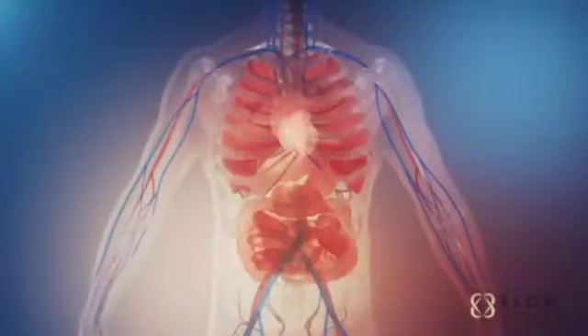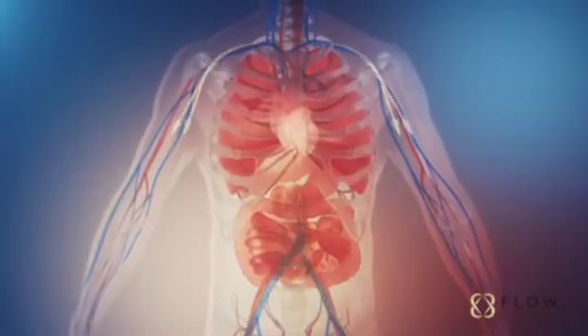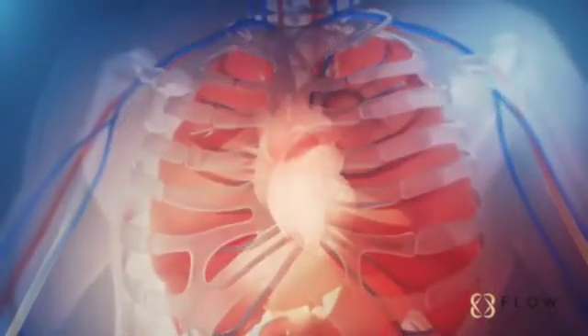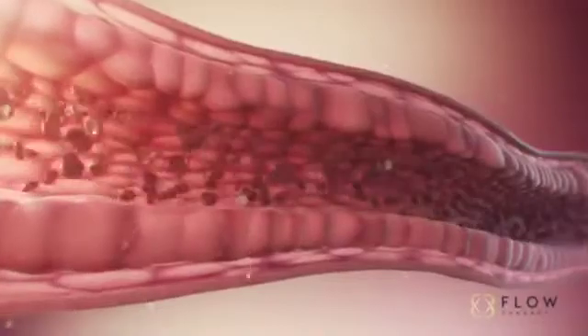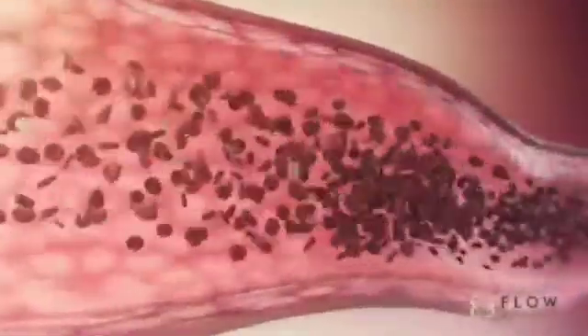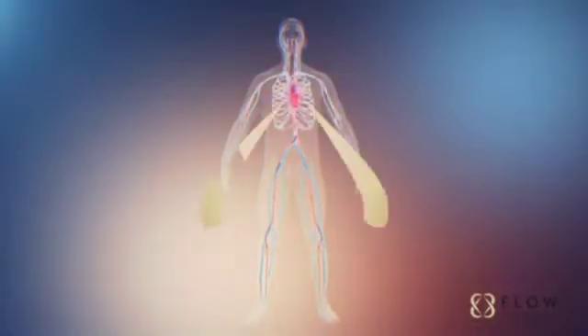Rapid deflation of the cuffs assists with unloading the heart supply to the body, which decreases the workload of the heart. The enhanced blood flow throughout the body strengthens the lining of the vessels by expanding pathways and reducing inflammation, resulting in improved circulation and an overall healthier cardiovascular system.